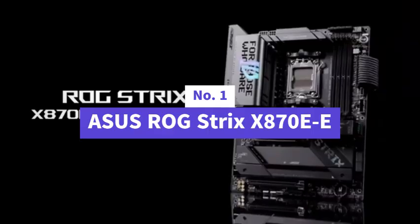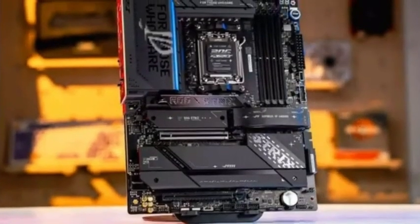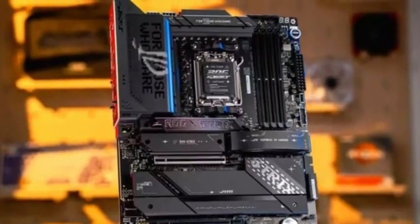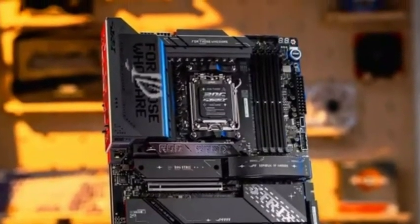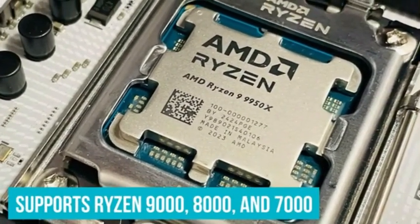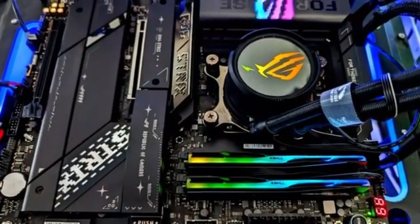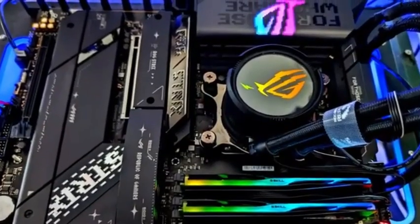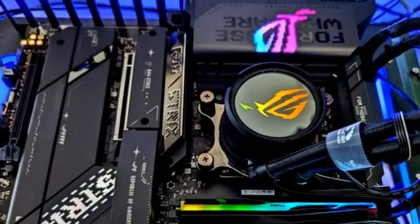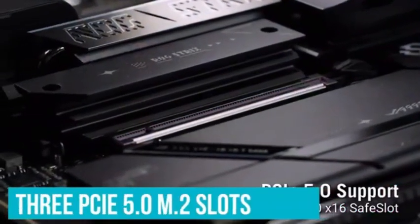Number one is the Asus ROG Strix X870E Gaming Wi-Fi Motherboard — a total game-changer. This ATX board is built like a tank and smart as a whip. Engineered to support AMD Ryzen 9000, 8000, and 7000 series processors, with 18+2+2 power stages rated for 110A and a thermal design that's both massive and efficient, it's tailor-made for high-performance multi-core computing.